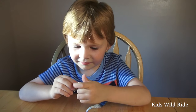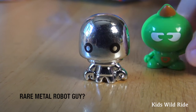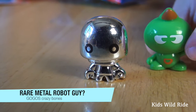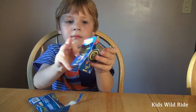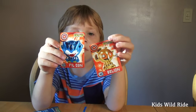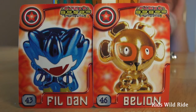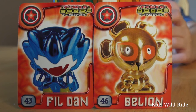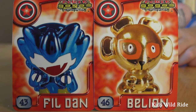Wow, that might be a rare — yeah, it looks like metal. It's a robot. Do you think that's rare? Oh, two cards inside the bag — let's see what they look like. The GoGo's came with these two cool cards: one says Phil Dan and one says The Lion.